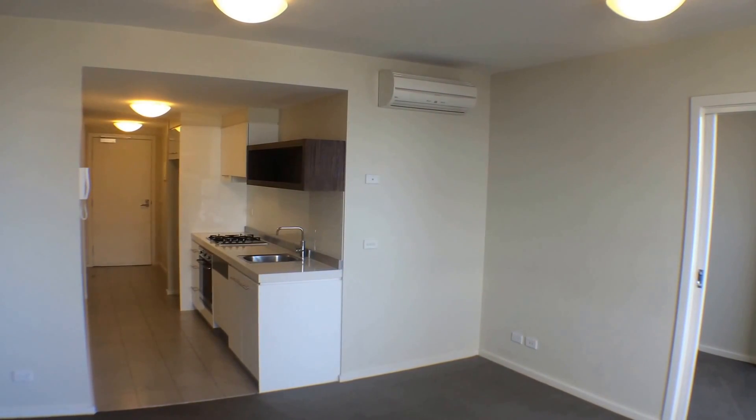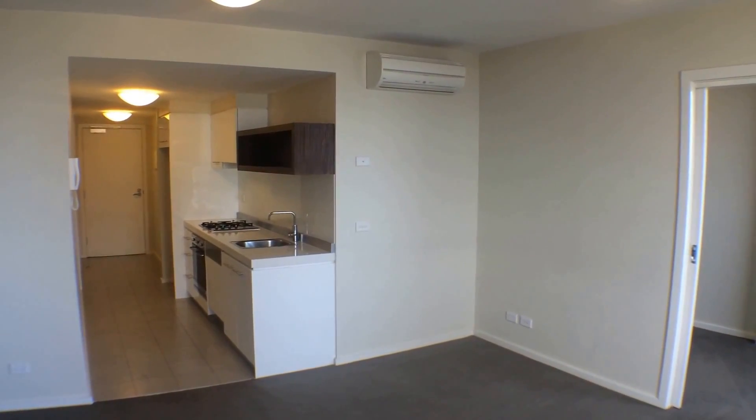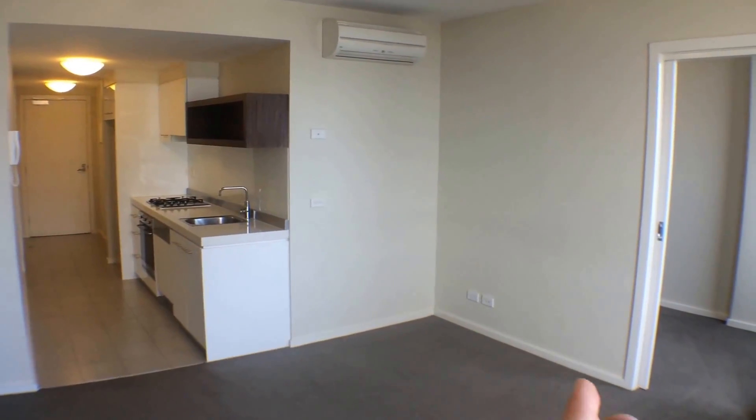Just currently standing in the living area. In front is the kitchen, to the left of that is the laundry area, behind the kitchen area is the bathroom, and just to my right is the bedroom.